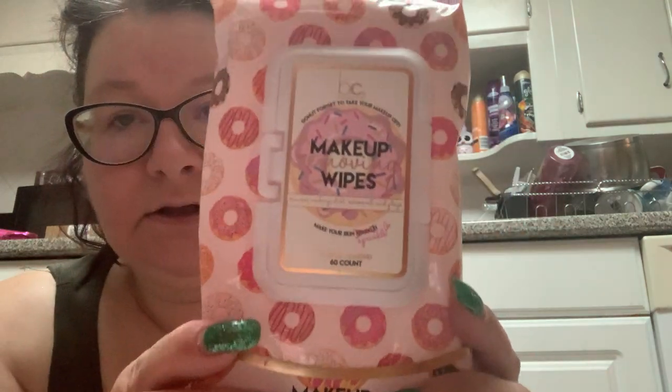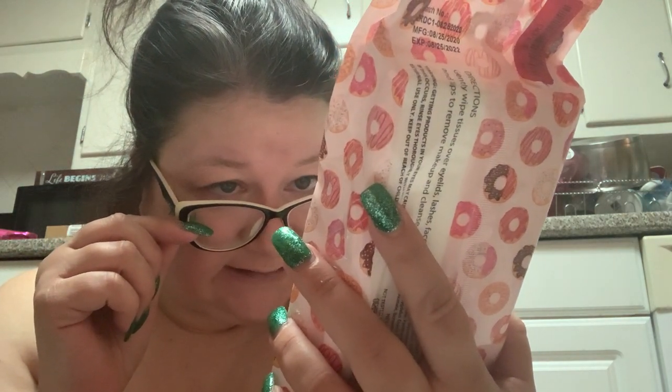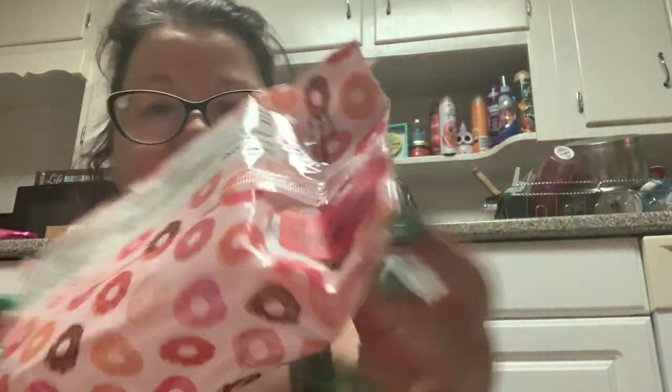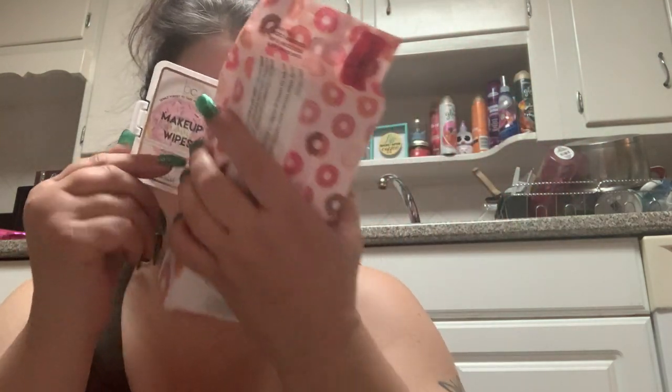Some of this stuff is from the clearance section, like these donut makeup wipes. These are vanilla almond makeup removing wipes by Beauty Concepts — removes makeup, dirt, excess oil, and glaze. Make your skin sprinkle instead of sparkle. They had a bunch of different ones and this was on clearance for $3 for 60 wipes. They had donuts and sprinkles, so I got that for $3.